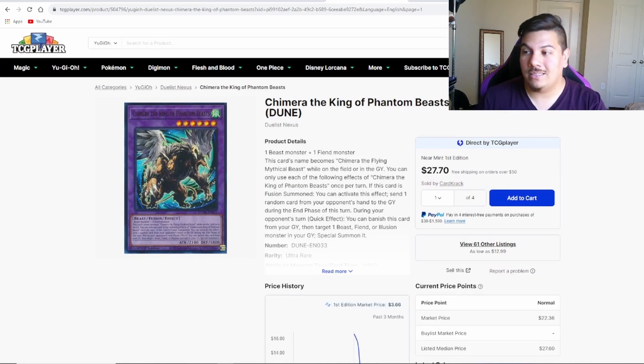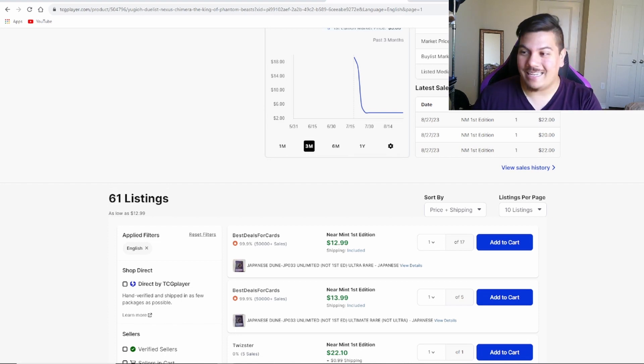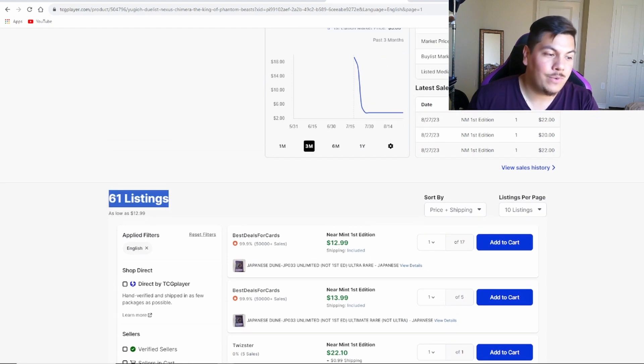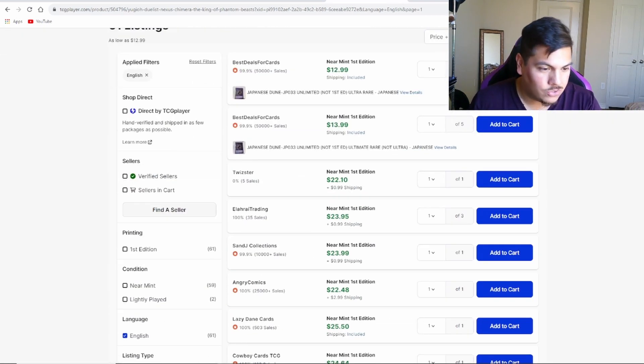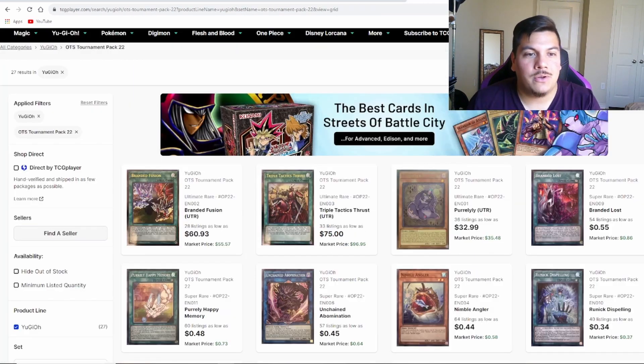Speaking of Chimera — ever since last week's video where we covered Chimera King of Phantom Beasts skyrocketing up towards $80 because it only had six listings, it has gained a lot of popularity among sellers getting rid of their cards while they're peaking in value. We're now at 61 listings compared to only seven that we saw last week — that's a big jump in opportunity for any vendor looking to sell. Big thumbs up to those providing the community with product and not letting it hit $80 before flooding it with listings.